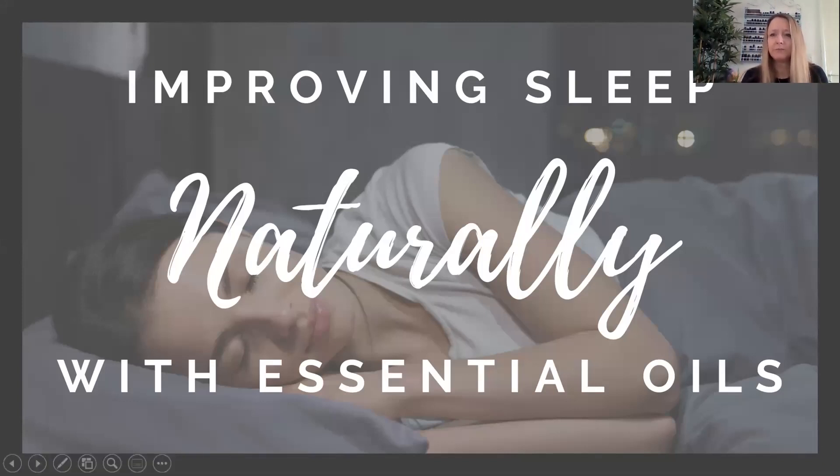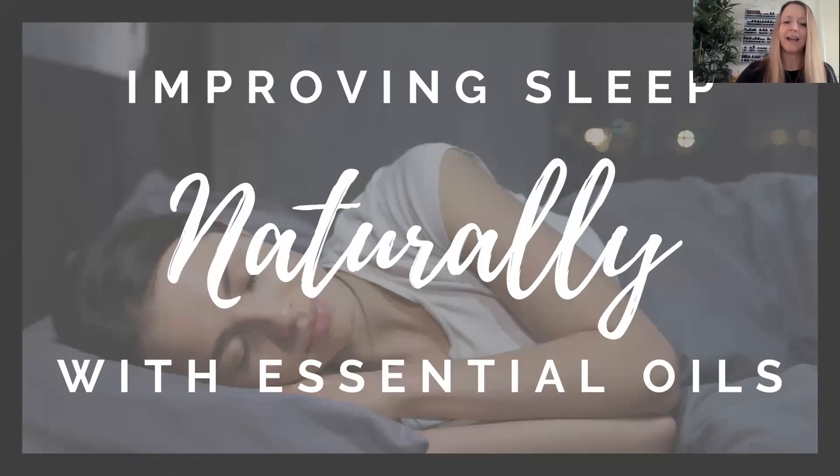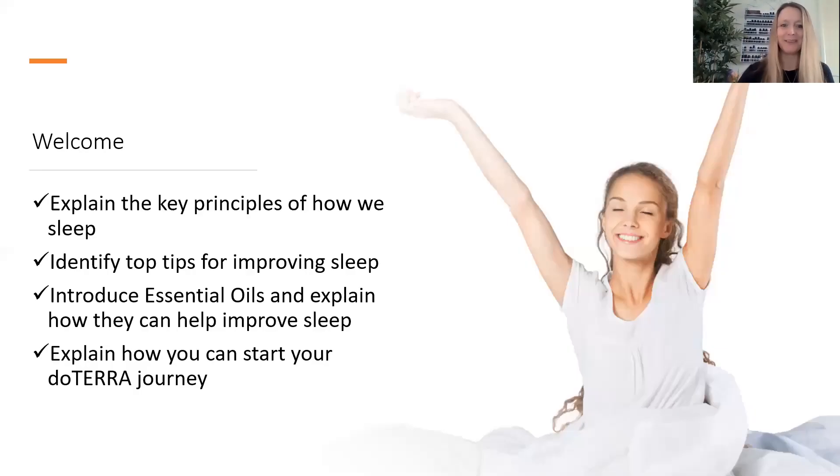If you have just come into the room, if you could mute yourself, that's amazing, thank you. So exploring sleep naturally — my passion is teaching about essential oils, so there was obviously going to be some essential oils within this talk. Today we're going to explore the key principles of how we sleep, identify some top tips for improving your sleep, and I'm going to bring in some natural solutions as well. If any of you haven't started your doTERRA journey yet, I'll take a couple of minutes at the end to explain how that works, if it's something you feel inspired to do.